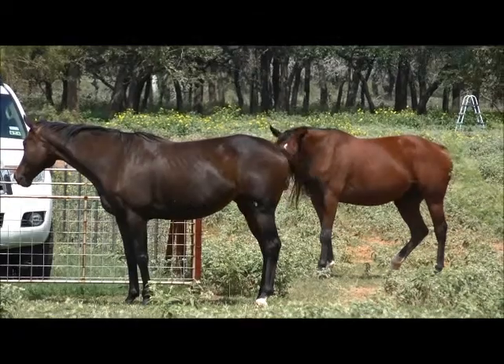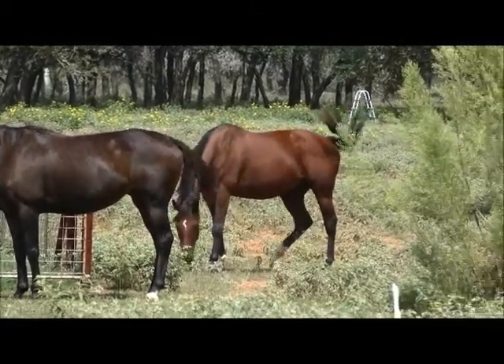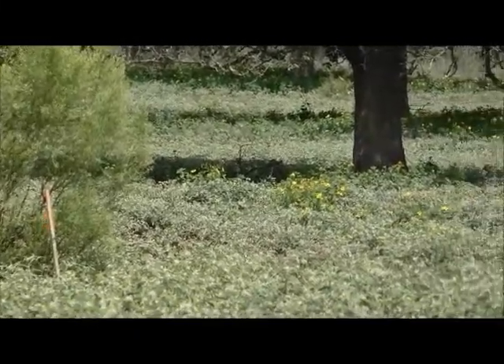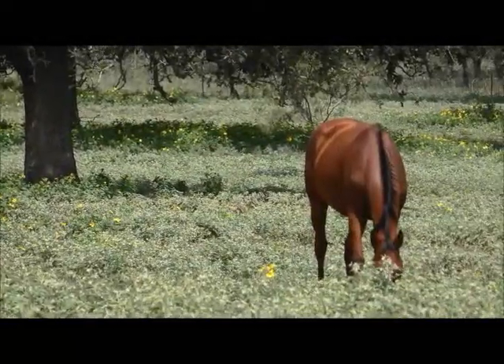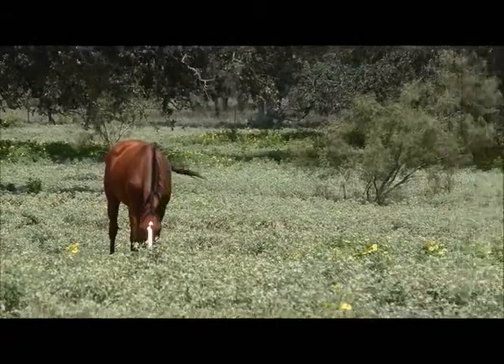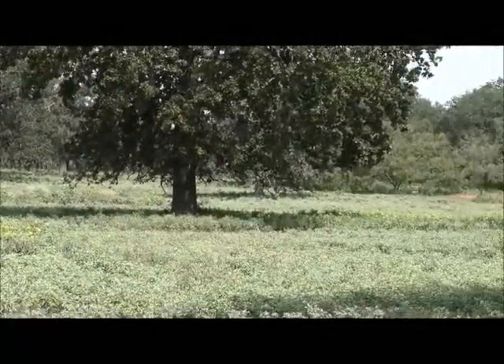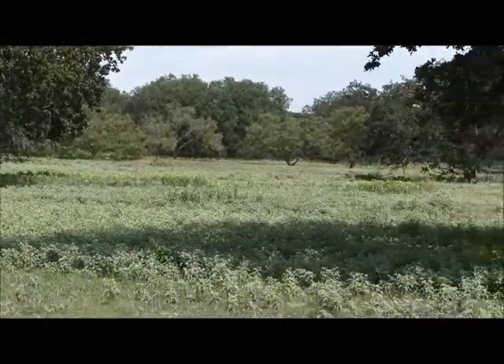I keep saying the soil is great, but it really would be great for horses. Speaking of which, there's a few now. I'm standing kind of in the middle of the property and I'm just going to do a quick 360 for you, just so you can get a feel of what one of your building sites might look like.